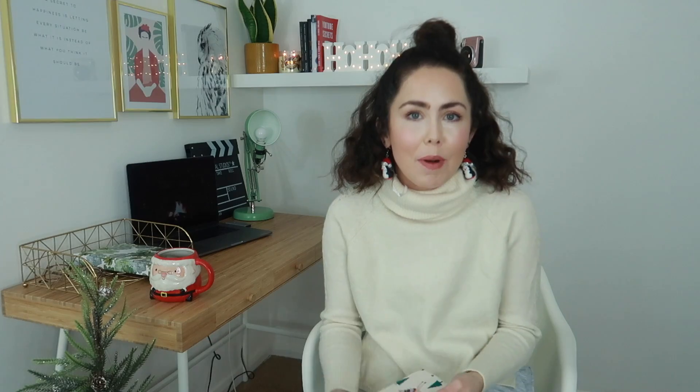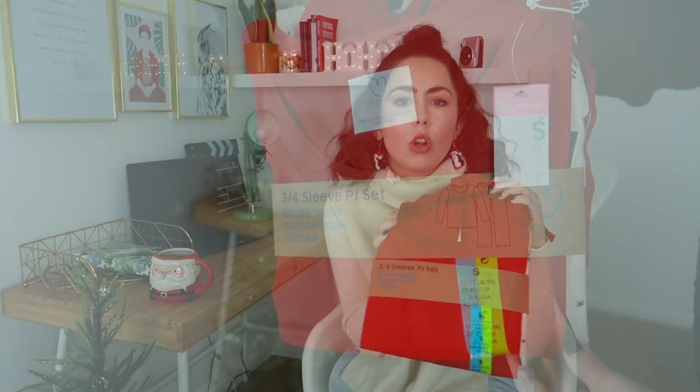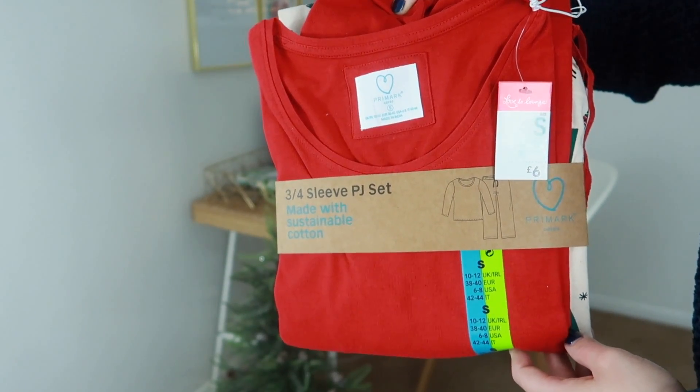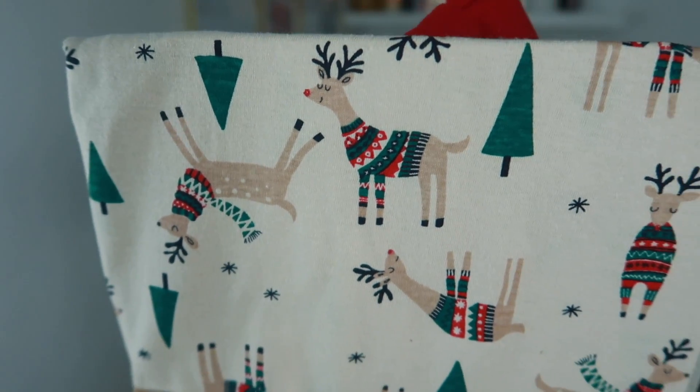Some more Christmas PJs I purchased from Primark — miraculously I haven't opened these yet. It's a gorgeous red long-sleeve top with reindeer trousers featuring reindeers and Christmas trees. I absolutely love these, they're so cute and festive. They're also from the ethical range, made with sustainable cotton. These also make fabulous Christmas presents — Christmas PJs as a Christmas present is honestly the best thing you can receive.